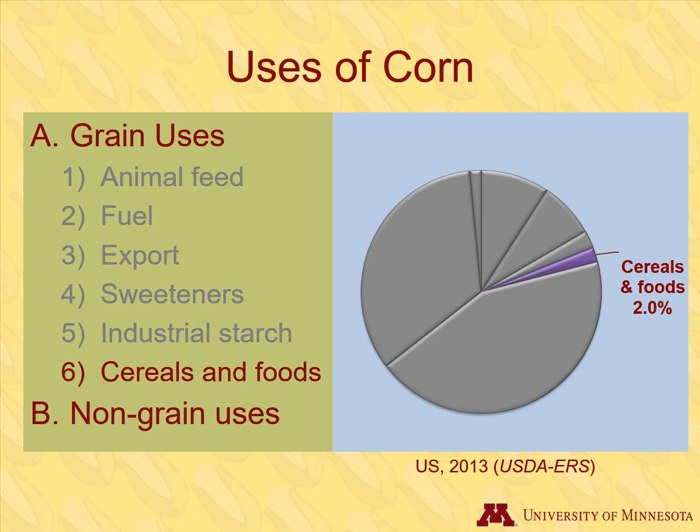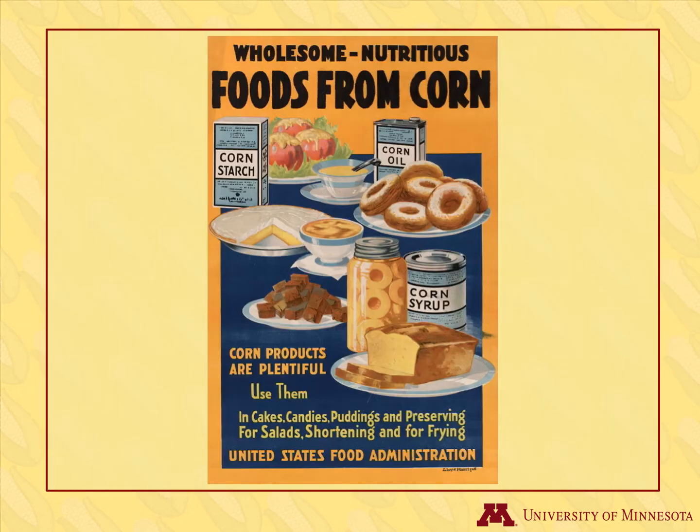Maybe you had corn on the cob for dinner last night, or cornflakes for breakfast this morning. Corn is a component of many of the foods we eat. Corn wasn't always prevalent in our diets. In 1918, during World War I, the U.S. government encouraged Americans to eat foods made with more plentiful corn, as opposed to the previously more commonly used wheat.